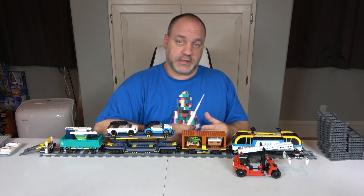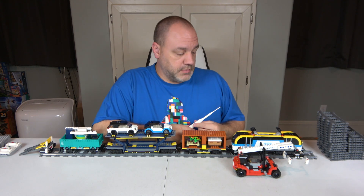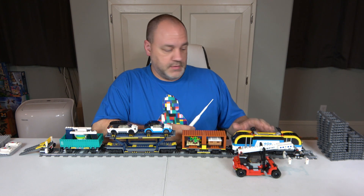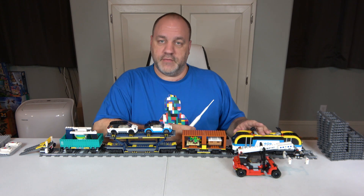About the only boxes I keep are the Ultimate Collector Series ones, but even then sometimes I don't. So great deal. This is set number 60336 — 1,153 pieces and six minifigures.